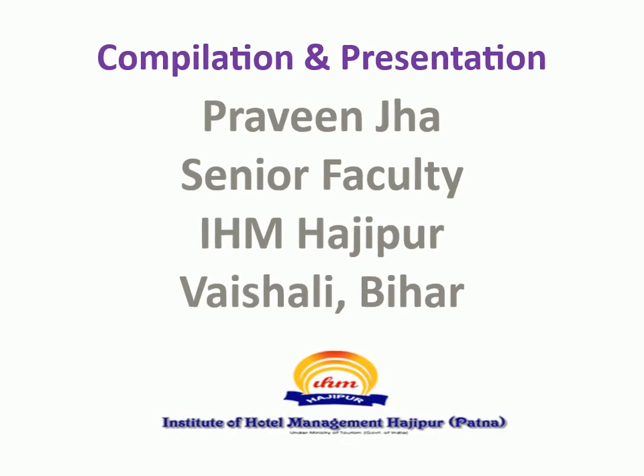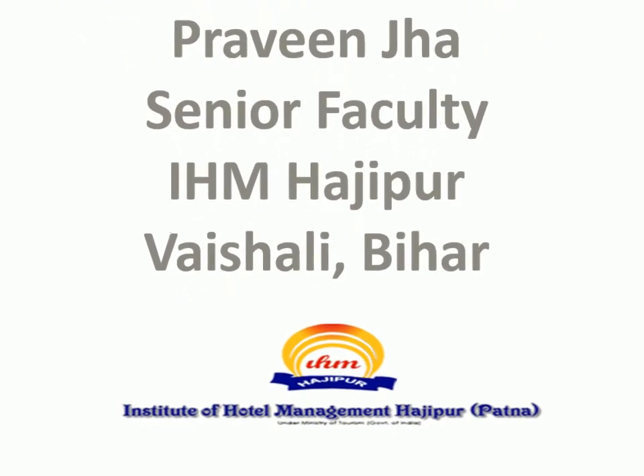Compilation and Presentation by Praveen Jha, Senior Faculty, IHM Hajipur, Vaishali, Bihar.